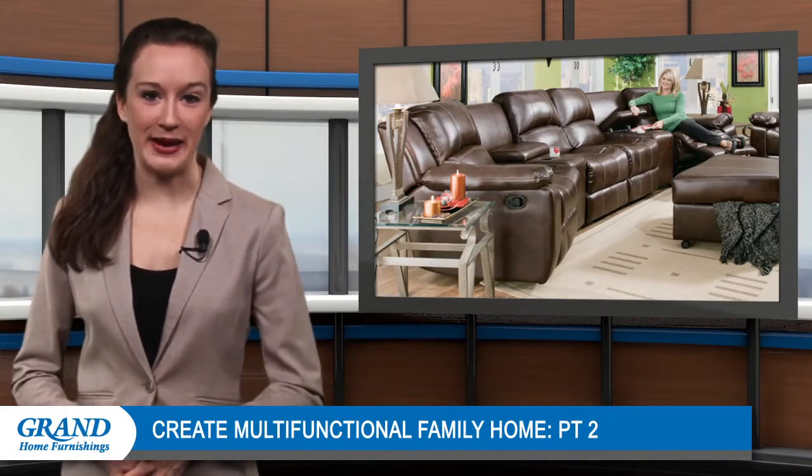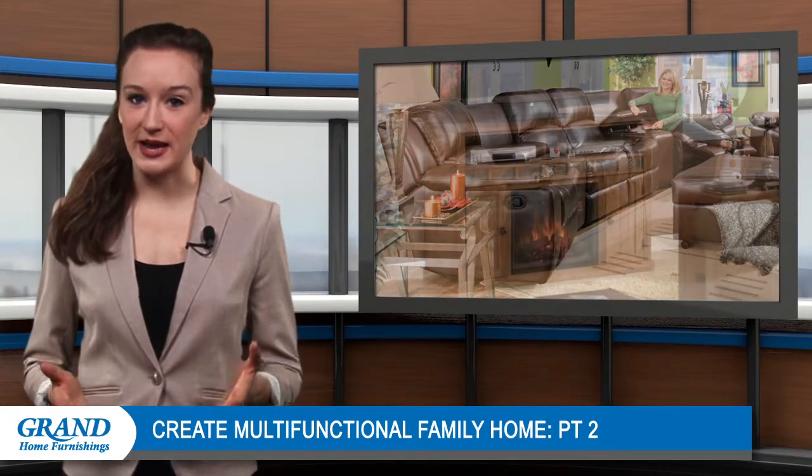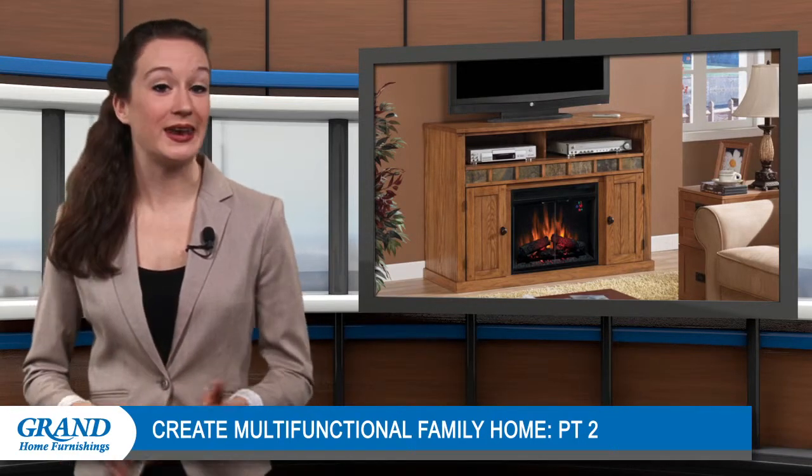The living room is another important gathering area in a family home. To make it work for everyone, choose an entertainment center that holds your television and any pottery or vases you want to display. A center with a fireplace will also keep the room cozy and add flair.